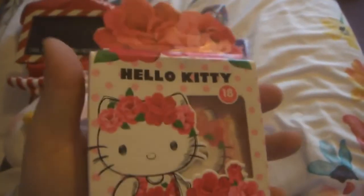Next are some Hello Kitty plasters, which I find funny because I needed plasters the other day.